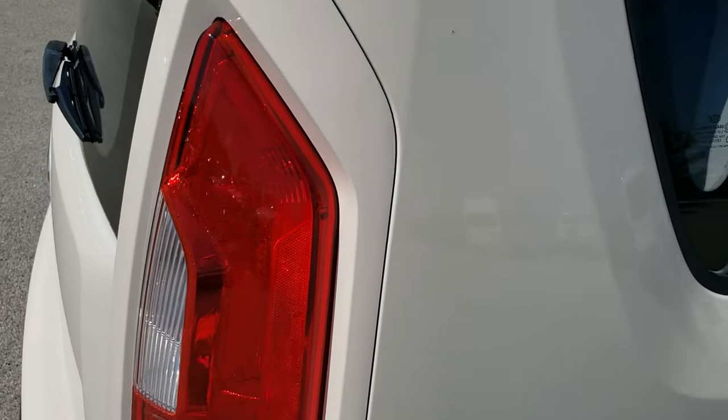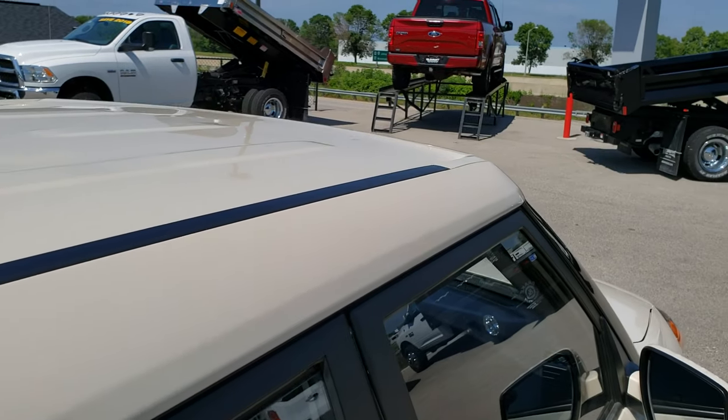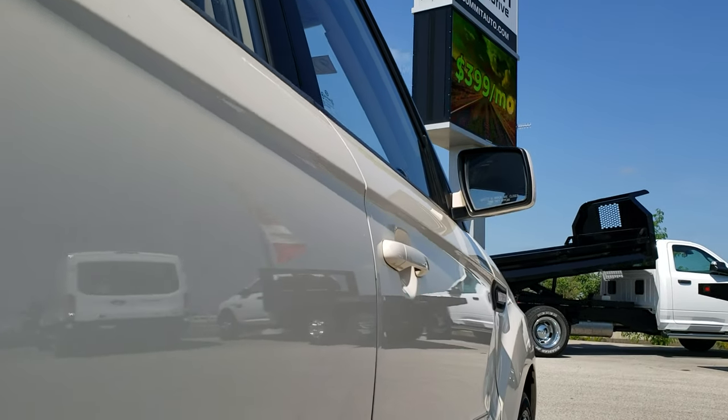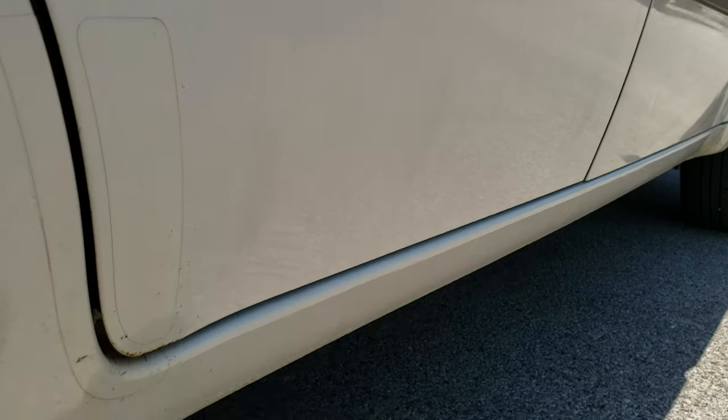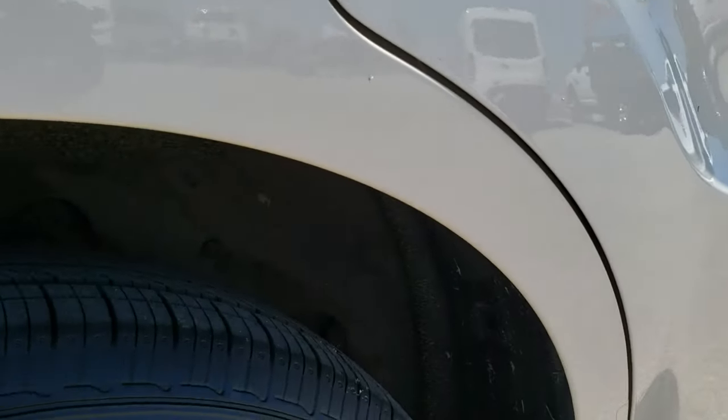We take these HD videos so if you are far away, or even if you're close by and just can't make the trip down, you can still see the car, hear the car, and have confidence in the vehicle before you even get here. Especially something a little bit older with a little bit more miles — you want to make sure it's in nice condition before making the trip.